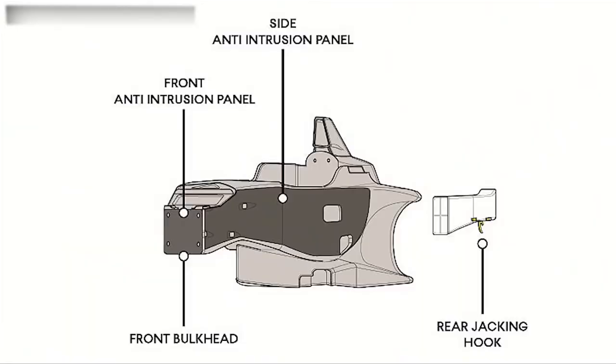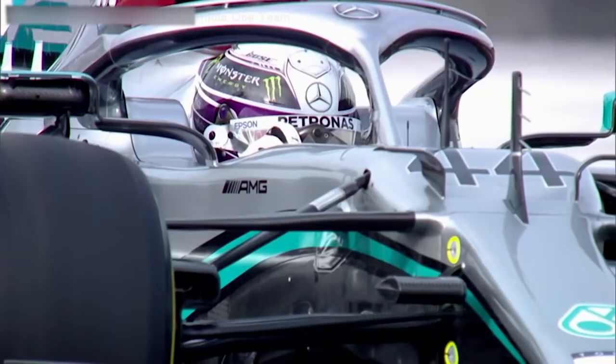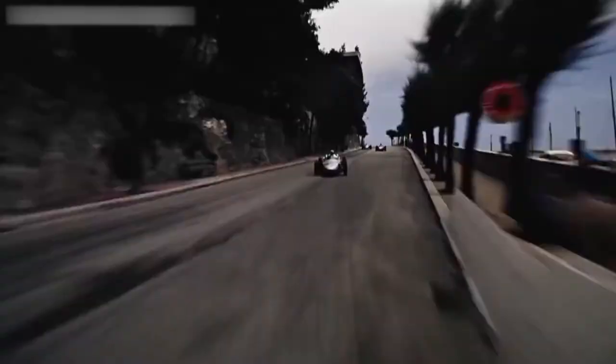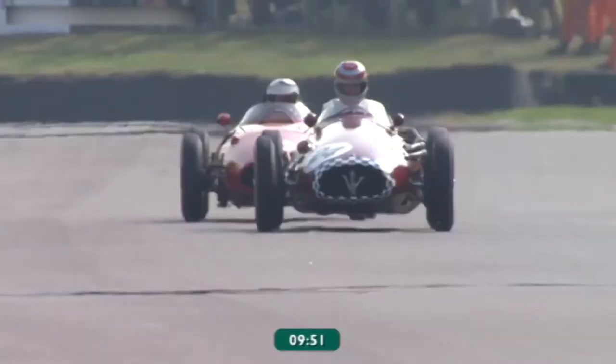Much of the car's setup changes are made to the suspension, and getting that right is essential for making the car react properly to the driver's inputs. Increasingly over the years, the suspension has become an integral part of the aerodynamics of the cars. It can change the airflow around the car and is responsible for making sure that the pitch and ride height are well controlled, even as the downforce levels change across the lap.